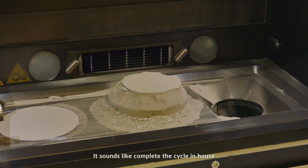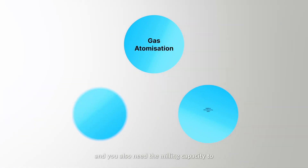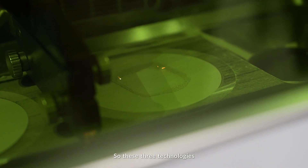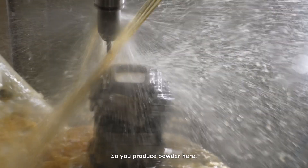It sounds like you've completed the cycle in-house. It's a system: you need the atomizing, you need the AM, and you also need the milling capacity to finish a product. These three technologies you have to integrate into a system. So when you produce powder here, you also have AM here.